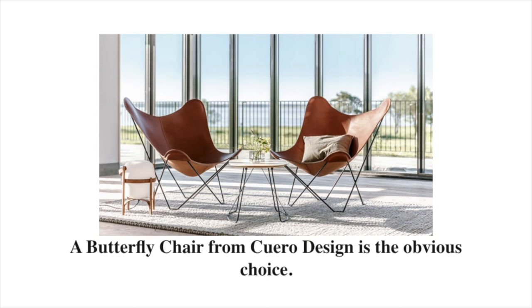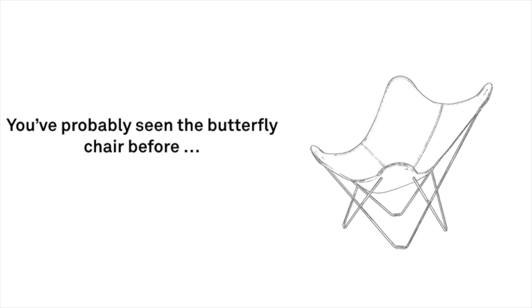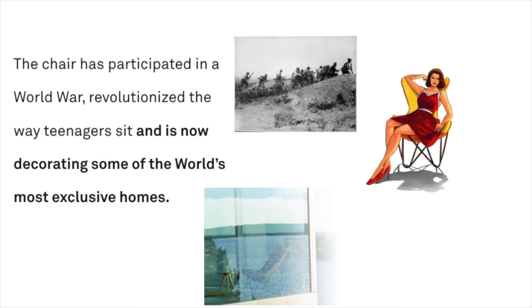The chair's history stretches back to the late 1800s, and it has been used by Thomas Edison and Henry Ford. If you want to impress your guests, you need to know this story. You've probably seen the butterfly chair before, but few are aware of its fascinating story. The chair has participated in a world war, revolutionized the way teenagers sit, and is now decorating some of the world's most exclusive homes.